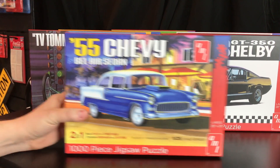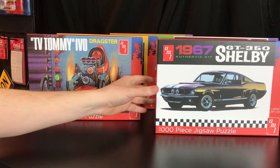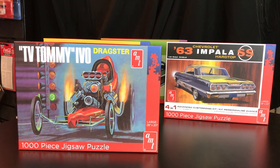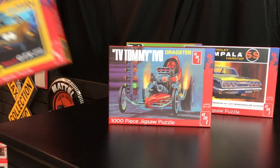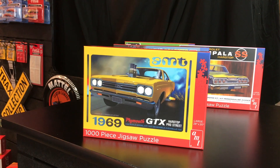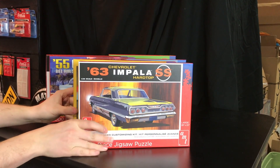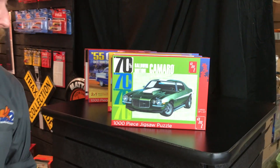Some really cool examples of this great artwork include the '55 Chevy Bel Air, the 1967 GT350 Shelby, the TV Tommy dragster, the 1969 Plymouth GTX hardtop, a '63 Impala SS — a very popular car no matter who you are — and lastly for this first release, the '70 and a half Baldwin Motion Camaro. You don't have to be a modeler to enjoy putting together puzzles like these.